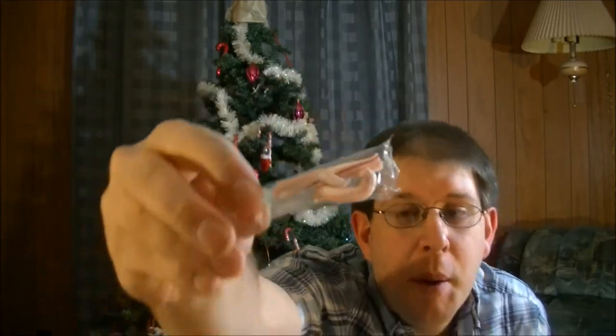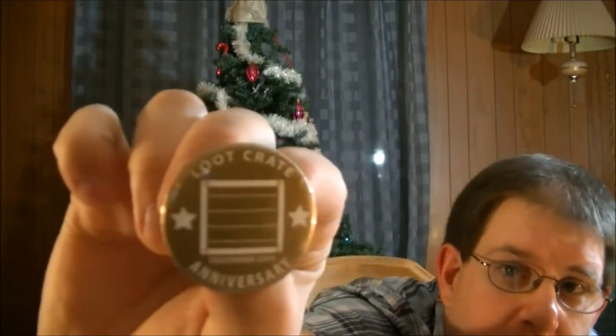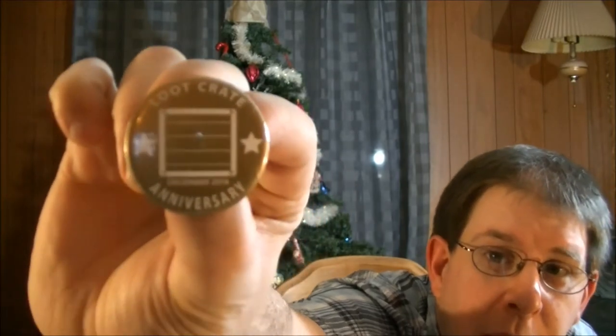And then I got my candy cane which is actually broken. But that's alright, I'll still leave it anyway. And then I got my Loot Crate button. I don't know if that's going to focus. Probably not.